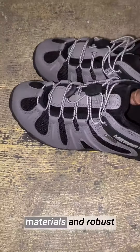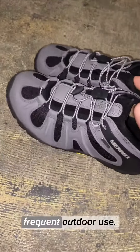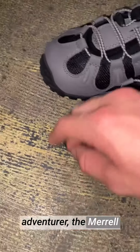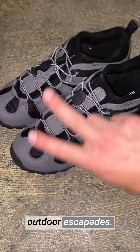The high-quality materials and robust construction make it resistant to wear and tear, ensuring it withstands the rigors of frequent outdoor use. Whether you're an avid hiker or a casual adventurer, the Merrill Men's Chameleon 8 Waterproof Hiking Shoe is a reliable companion for your outdoor escapades.